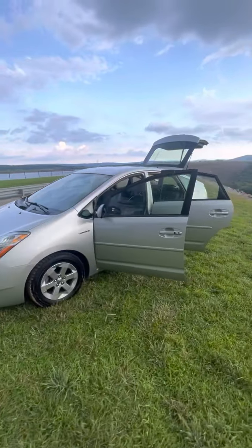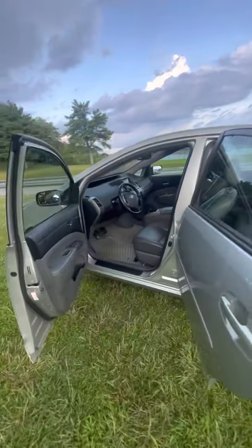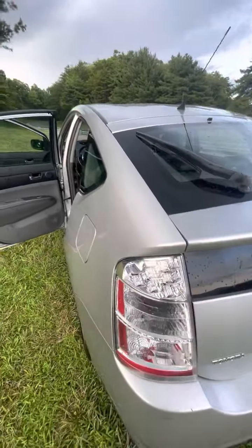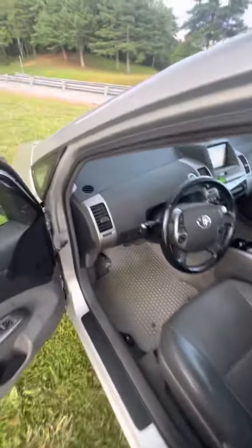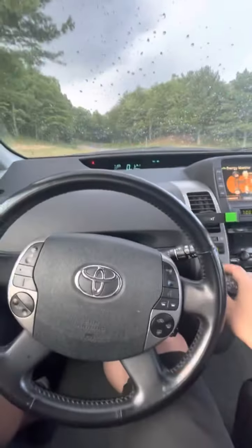It's in really pristine condition for a 2009. Super clean. A couple scratches, nothing bad. All the doors close as they should, no issues. This weather is unfavorable.